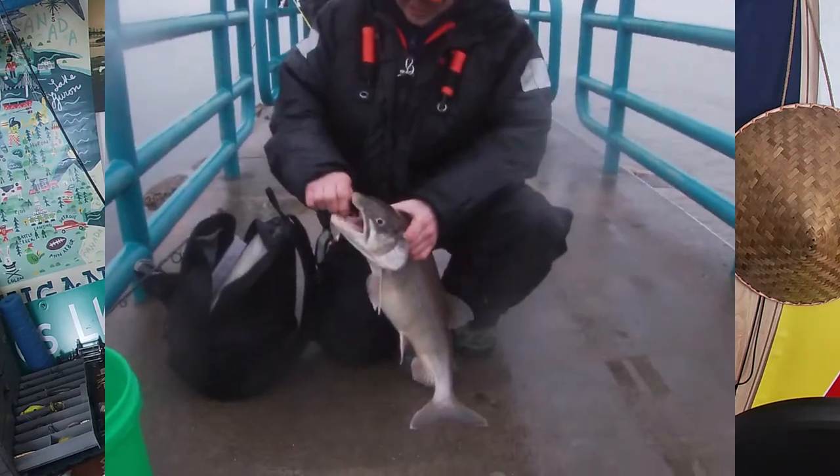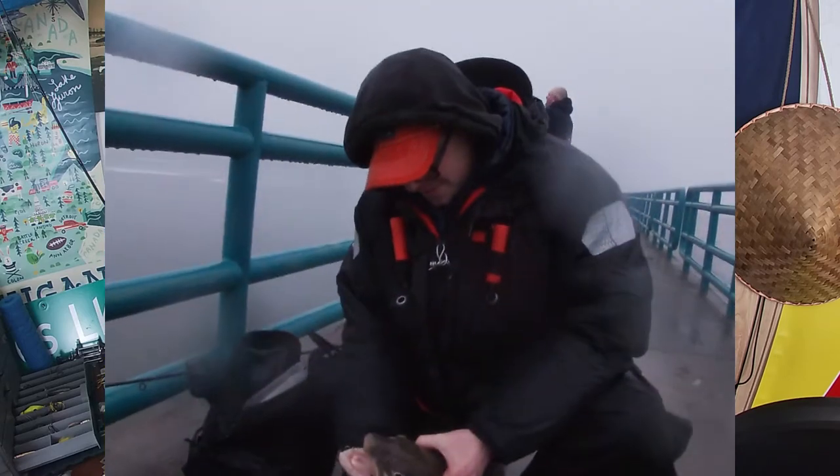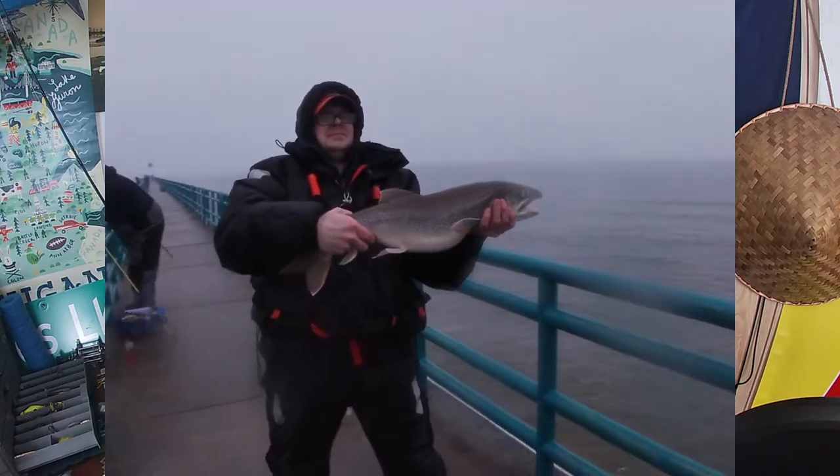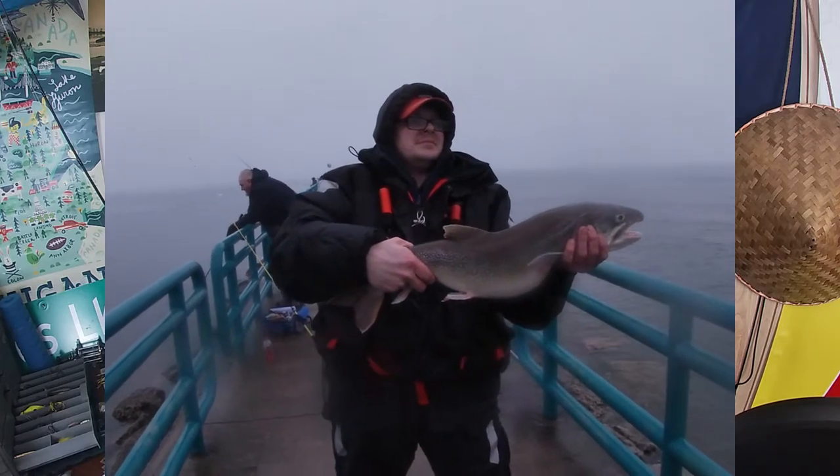Check out my friend Zach in this clip — he caught this very nice laker on a Little Cleo in December of 2019 on Saginaw Bay. It's quite a special trout, a very nice one to say the least.